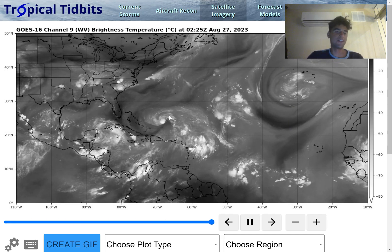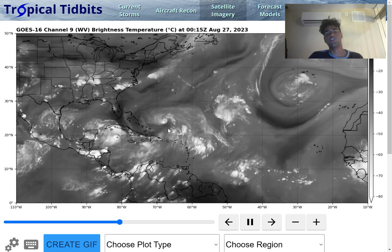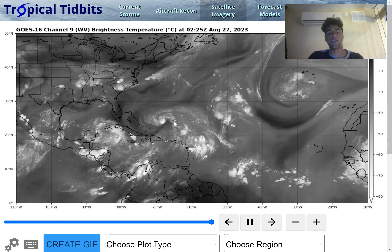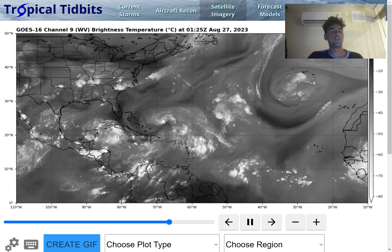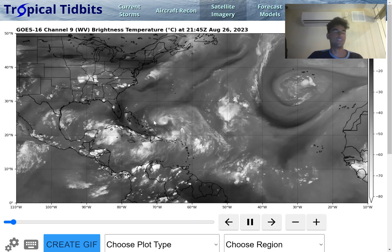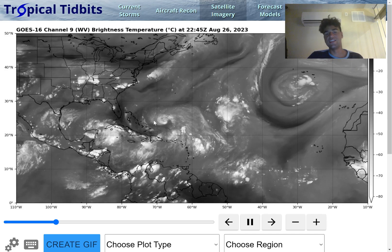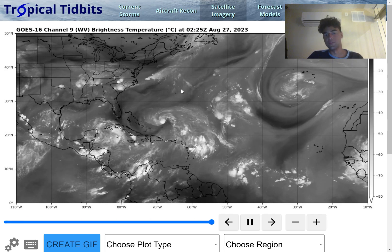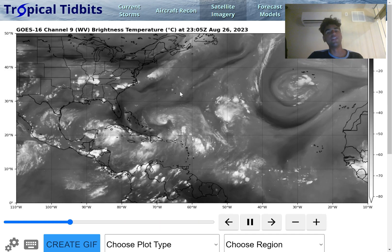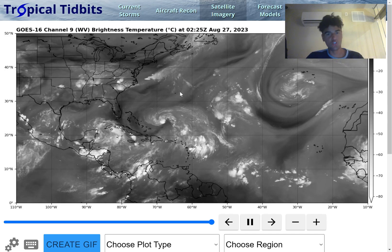Here we have Hurricane Franklin, and we do see it's struggling a little bit right now. There's a decent amount of wind shear surrounding it, and quite a bit of dry air entraining the eastern half of this storm system. However, conditions are expected to become more favorable once it heads further northward, potentially attaining major hurricane status. Definitely watch out for Bermuda, especially for potentially direct impacts, as even indirect impacts could still bring major issues.